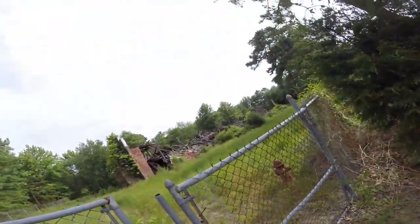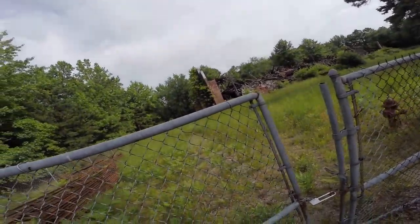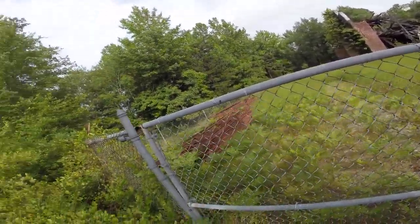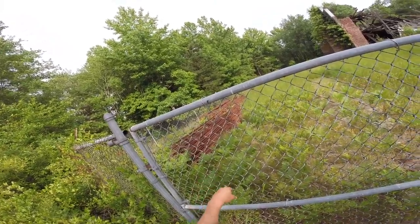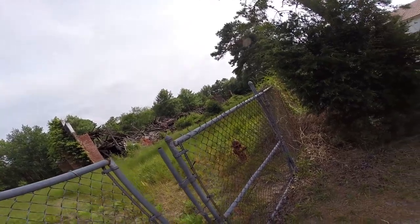We have an old abandoned building that's all collapsed straight ahead. There are some old railroad tracks — looks like for a little miniature train that they would have had right around this area.